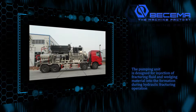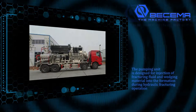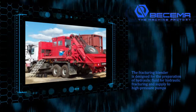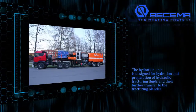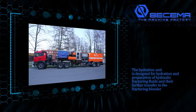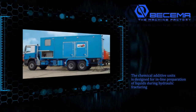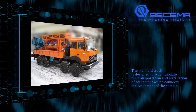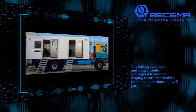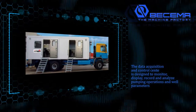The pumping unit is designed for injection of fracturing fluid and wedging material into the formation during hydraulic fracturing operations. The fracturing blender is designed for preparation of hydraulic fluid for hydraulic fracturing and supply to high pressure pumps. The hydration unit is designed for hydration and preparation of hydraulic fracturing fluids and their further transfer to the fracturing blender. The chemical additive units are designed for inline preparation of liquids during hydraulic fracturing. The manifold truck is designed to accommodate transportation and installation of equipment which connects the equipment of the complex. The data acquisition and control center is designed to monitor, display, record, and analyze pumping operations and well parameters.